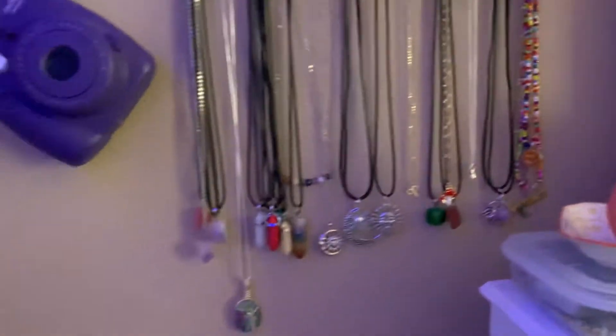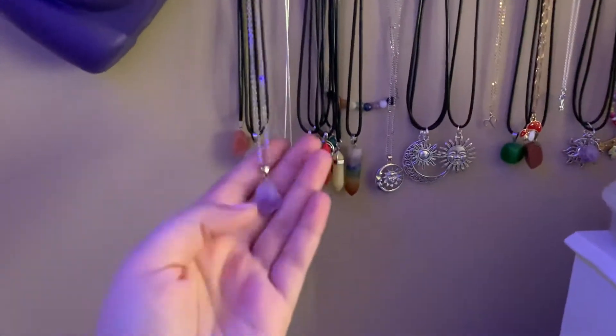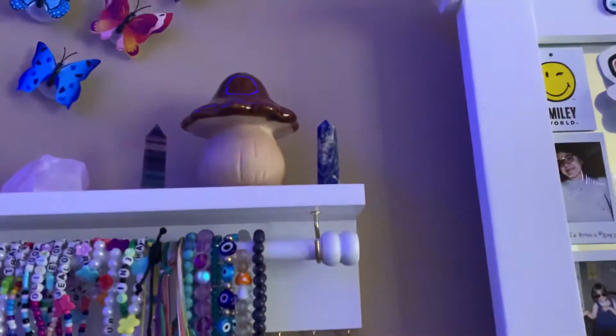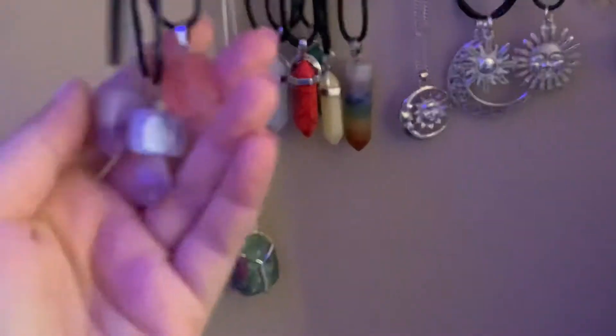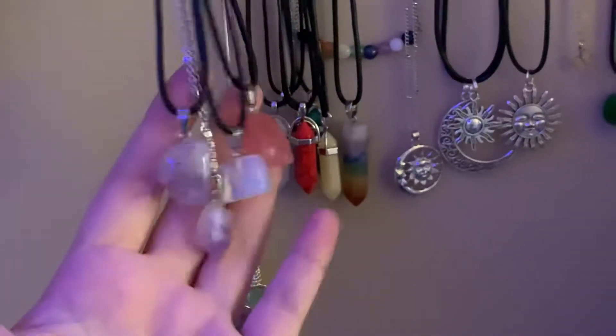Now, just moving on to my necklaces. I have a lot of crystal necklaces. So this one right here — I bought one of these crystals and I got it for free in it. So this is just a little amethyst. And then these three I actually made. These are also on my Etsy shop as well — some opal, amethyst, and rose quartz. So you can go ahead and check those three out too if you want one.